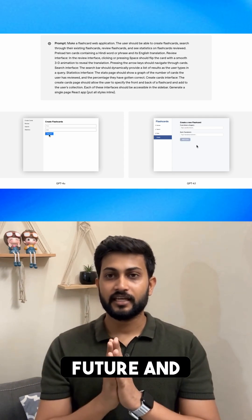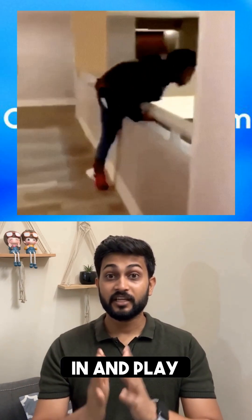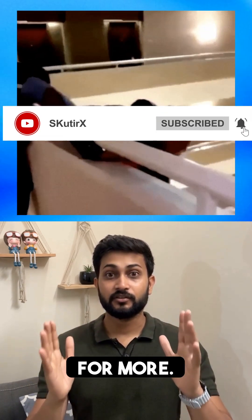GPT-4.1 is the future and it's here now. Ready to jump in and play with it? Stay curious, stay ahead — follow SQQX for more.